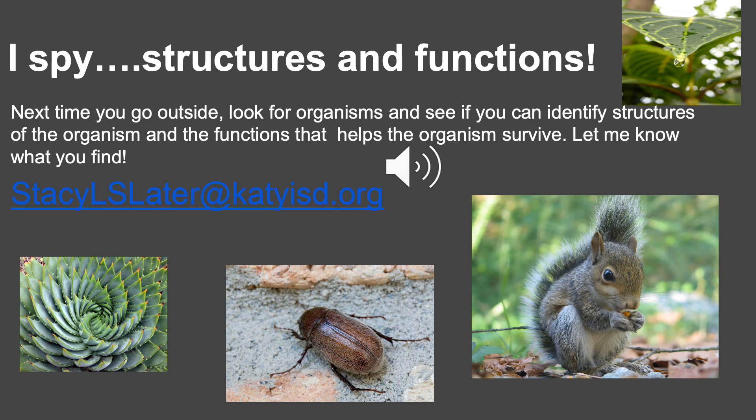Okay stallions, we've talked about structures, functions, and adaptations, so I want you to play a game. It's called I Spy Structures and Functions. Next time you go outside, look for organisms and see if you can identify structures of the organism and the functions that help the organism survive. Let me know what you find. My email address is listed here so you can email me a picture, or if you don't want to include a picture you can just tell me what you found. Tell me what the structures and functions are. Can't wait to hear from you. Bye!